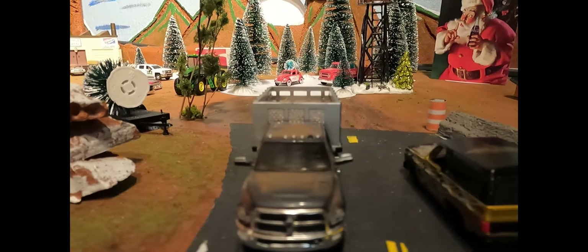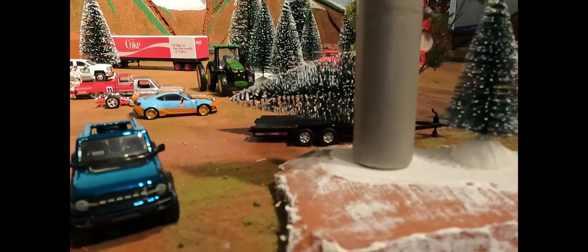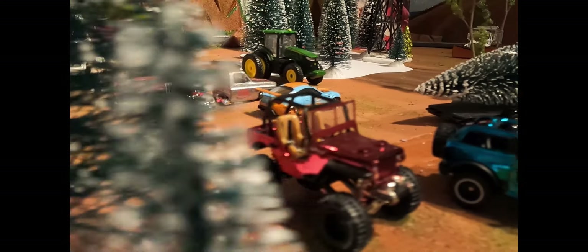I am loving this 57 Chevy Bel Air. It does look beautiful and it looks super clean. It would look better with some mud on it, but it looks pretty doggone good clean. That's what Big Muddy has to say about that.